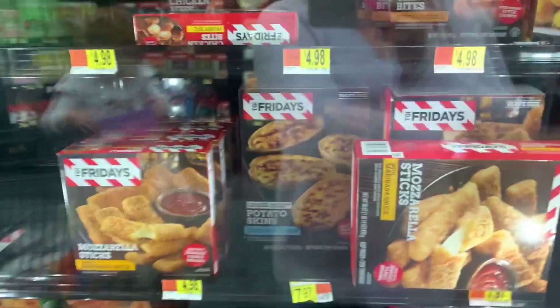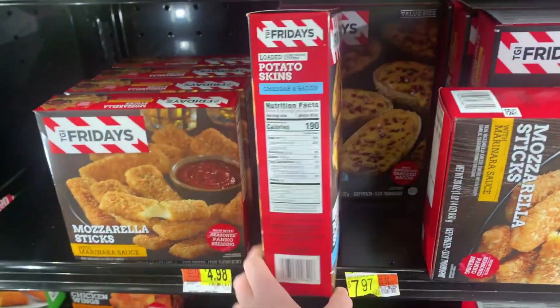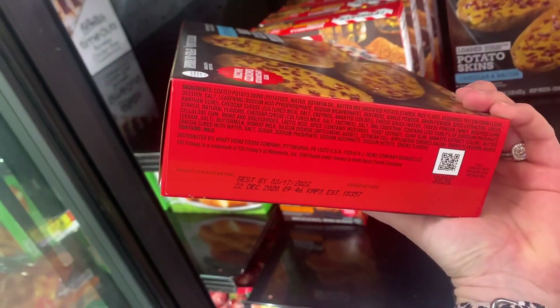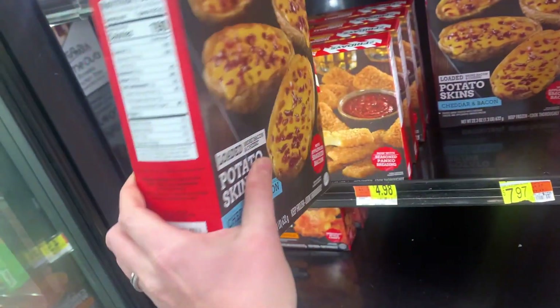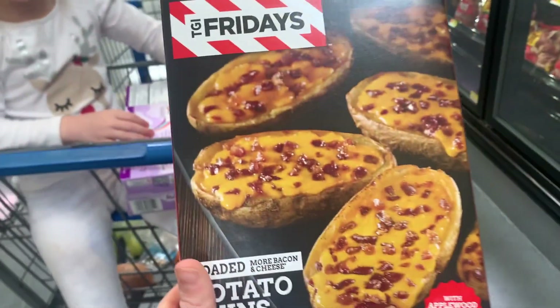Look at the potato skins! Oh my gosh, you would think that would be gluten-free. It contains milk, but yes, these are gluten-free. I want to get these — they look amazing.